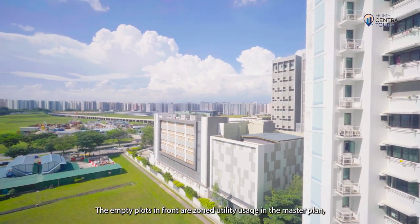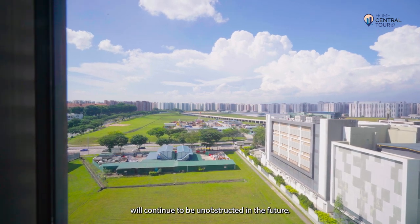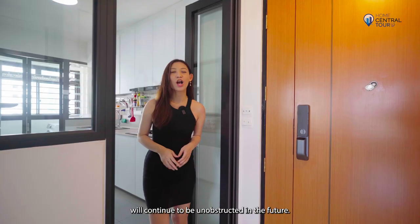The empty plots in front are zoned for utility usage in the master plan, which means the view will continue to be unobstructed in future.